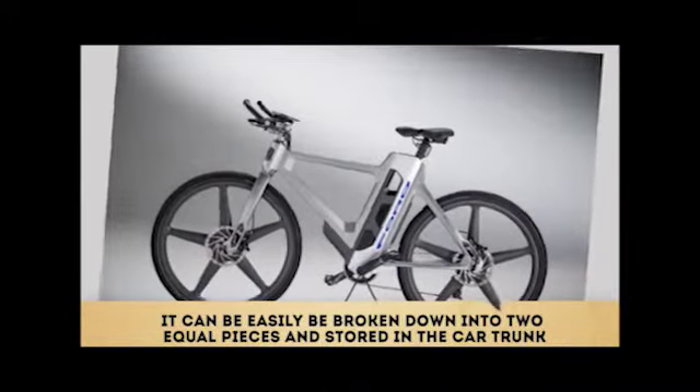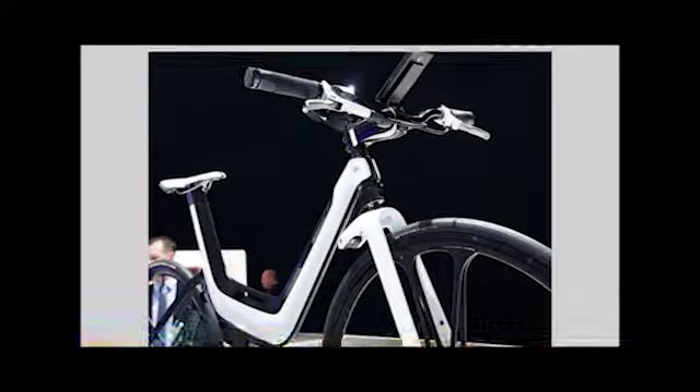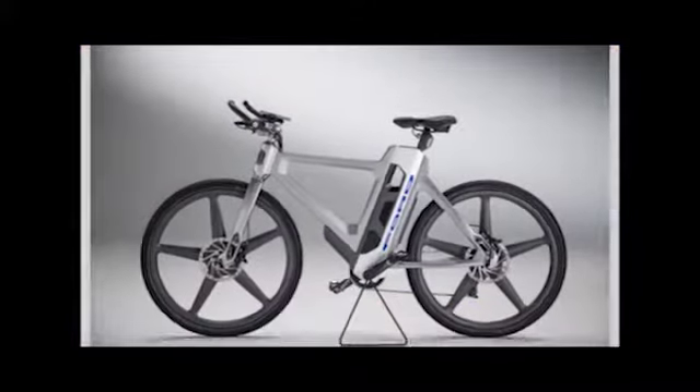Ford's e-bike can easily be broken down into two equal pieces and stored in the car trunk. Wow, this is absolutely cool. That's all we got for you.